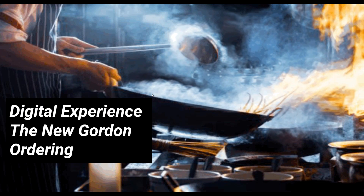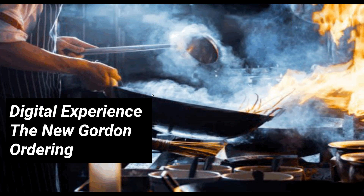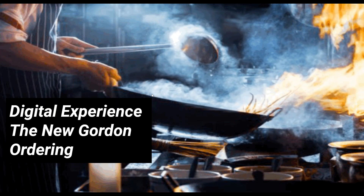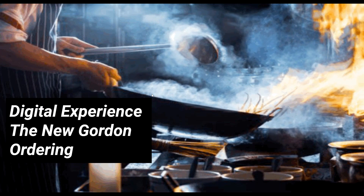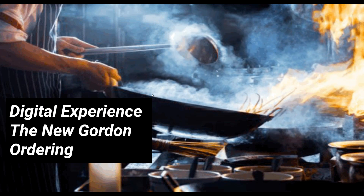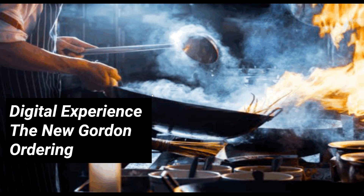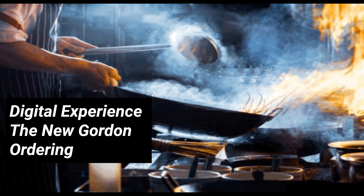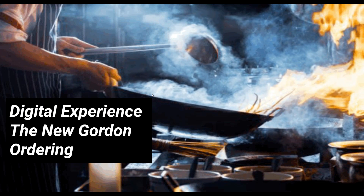Chip is also on the call with me. The purpose of this webinar this morning is to demo our brand new ordering platform called Gordon Ordering. Many of you have received an email announcing the launch. The purpose is really to dig into some of those new features and hopefully get you a little more comfortable navigating the new system. Just a bit of housekeeping — you can hear me but I cannot hear you, so if you have questions please use the question box on your right-hand panel.